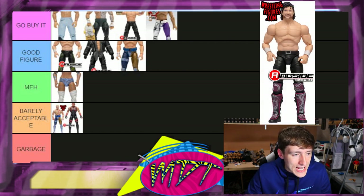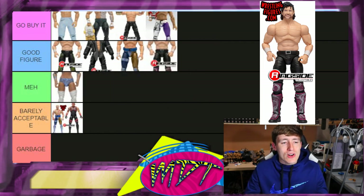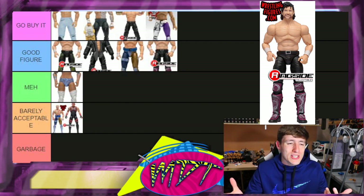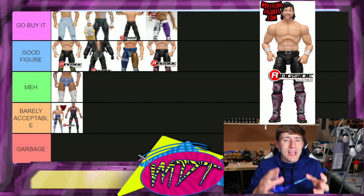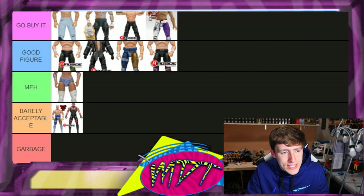Series one Omega I'm also putting in 'Good Figure.' I don't think you really have to search it out — although I would search it out if you want to torso-swap and head-swap it with the series four figure. I really like the pink on it, but the pale skin tone is just like... why would I tell you to go buy it when you're just gonna have to switch out some stuff? The pale skin tone really turned me off. 'Good Figure' — I love Kenny Omega but not quite 'Go Buy It' yet.